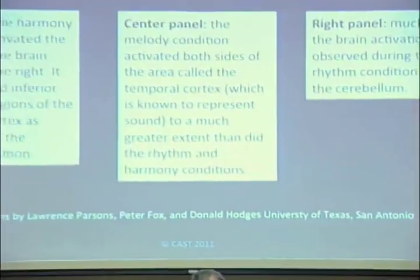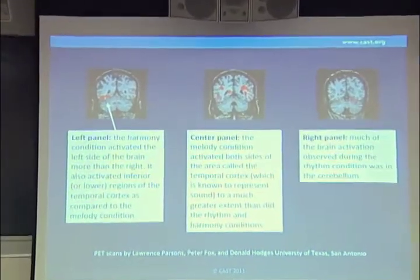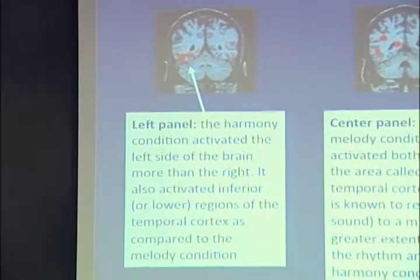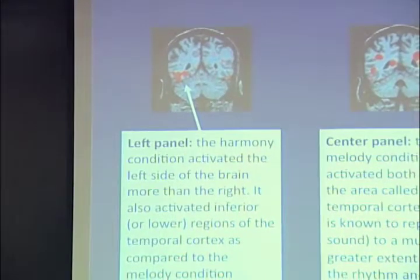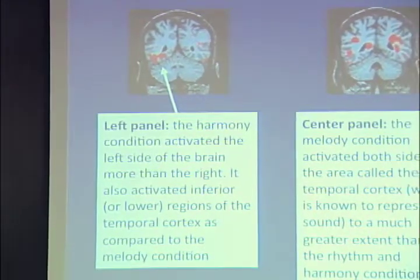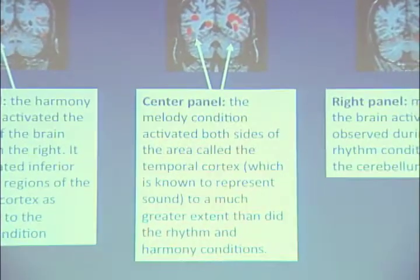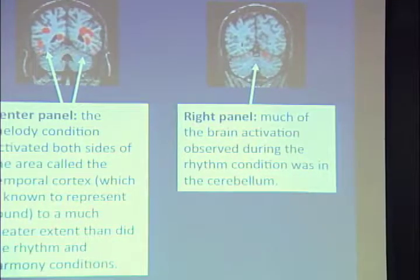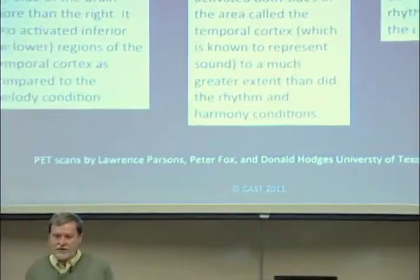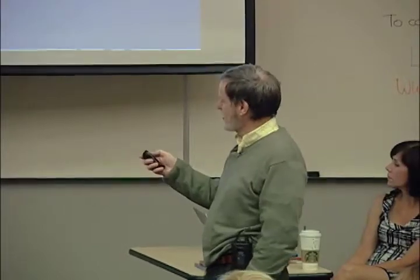This shows how you parcel out something we often think is the same thing — like music. It turns out you don't have a music place in your brain; you have a bunch of parts that you use to listen to music. In the lower parts of the temporal lobe, that's what lights up when you're listening to the harmony of a piece. When you're listening to the melody, different parts light up — higher, more centrally located. And when you're listening to the rhythm, it's down here in the cerebellum. So you're doing multiprocessing all the time when you listen to music, and each of these are separate parts that someone could have trouble with without having trouble with the other parts.